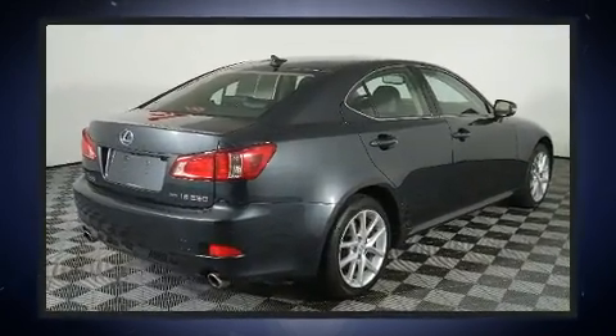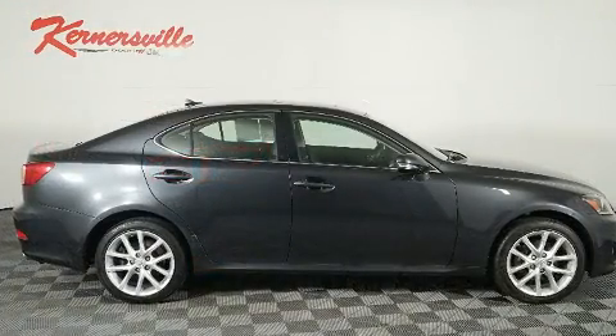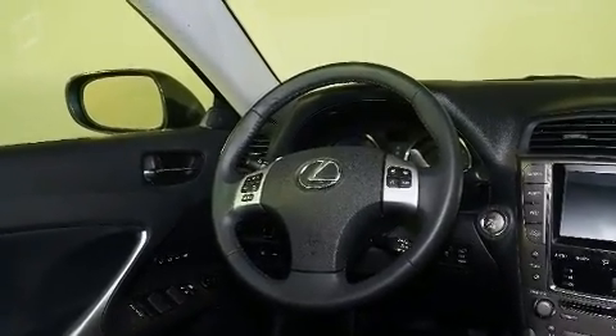Lexus prioritized comfort and style by including power front seats, a built-in garage door transmitter, an automatic dimming rear-view mirror, heated door mirrors, and leather upholstery.